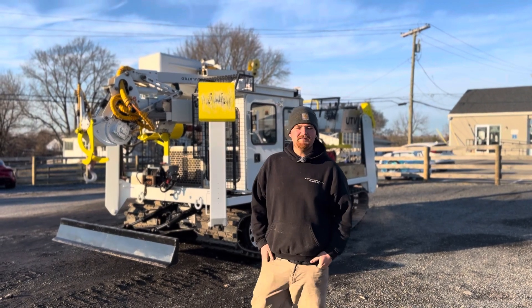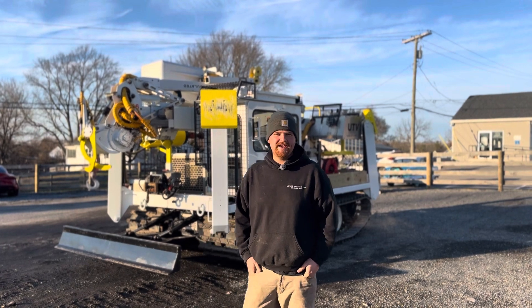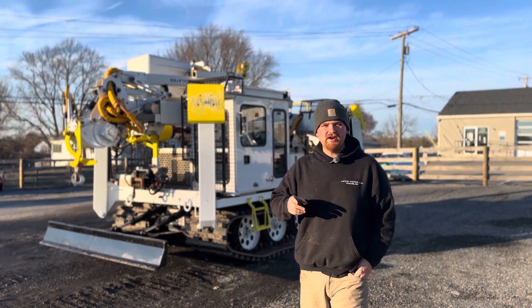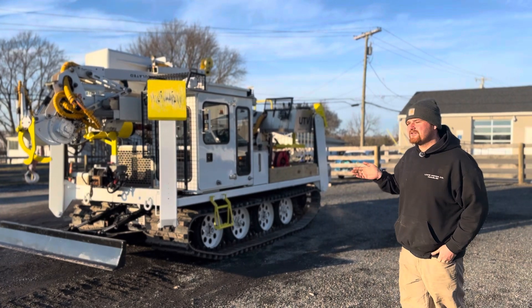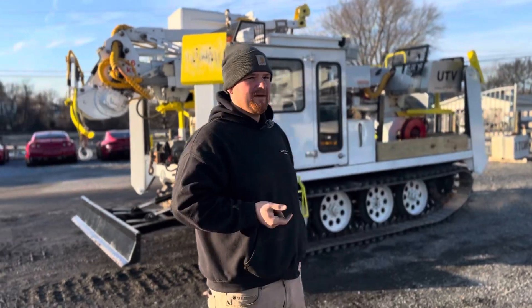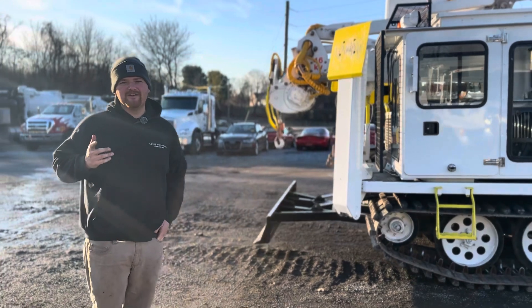Hello everyone, I'm Brady with Lewis Motor Company, and today we're taking a look at our 2018 UTV International Track Digger Derrick Bucket. This is an awesome machine. It has an Aveco diesel, 123 horsepower. The machine itself only has a little over 1,400 original engine hours. This is a very nice machine — we called the manufacturer. It's well optioned with just about every option you can get. I think it was over $400,000 when it was new.